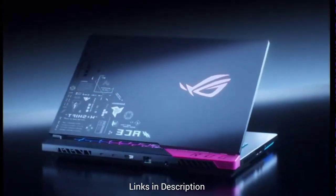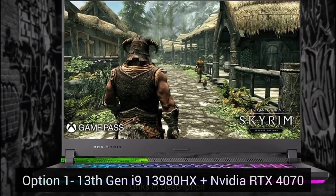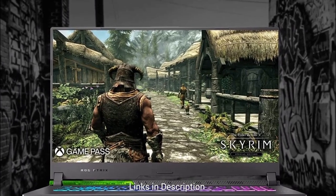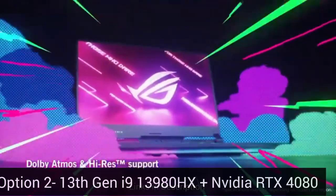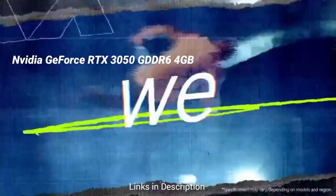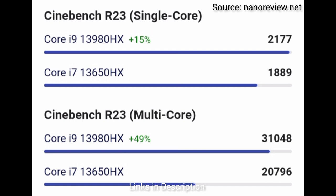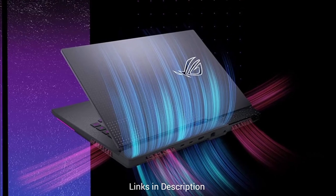We have also listed a few Asus ROG Strix laptops in the description. The first option under $2,000 offers an Intel Core i9-13980HX and NVIDIA RTX 4070 GPU. The second option under $3,000 offers an Intel Core i9-13980HX and NVIDIA RTX 4080 GPU. You can see benchmark scores on your screen. We highly suggest one of these depending on your budget, as all of them are capable of handling game development applications.